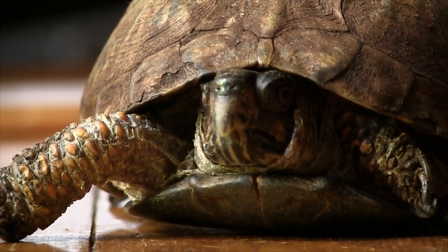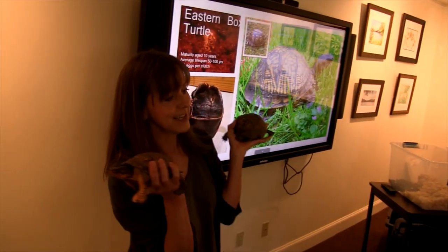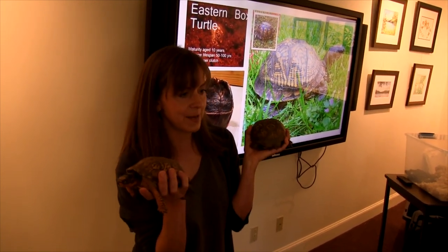Exactly. In the winter, when they're brumating and they're sound asleep, all kinds of little things like raccoons will love to dig them up and nibble on them. So they need to be able to close their entire body up inside this shell.